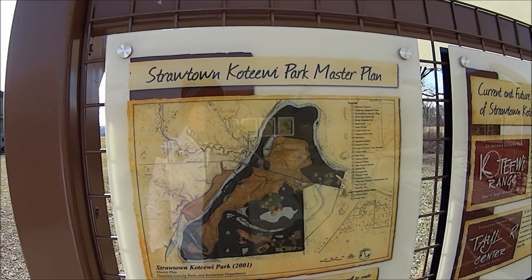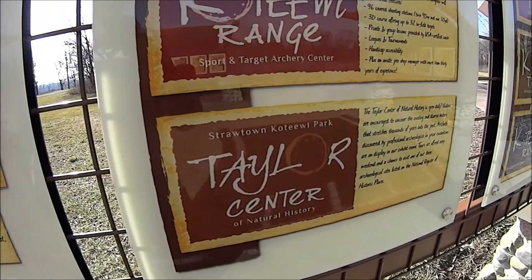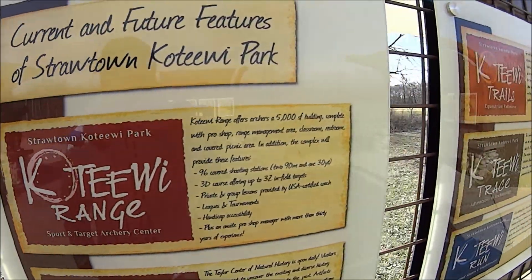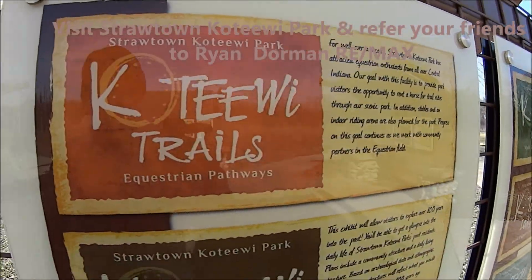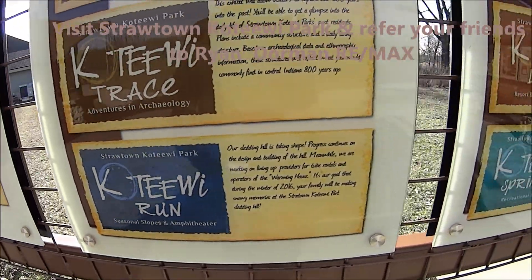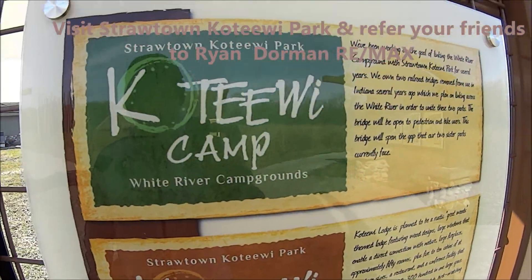Strawtown Kotawi Master Plan. Big park here. There's a nature center, a sport archery center, equestrian trails, archaeology, seasonal slopes, recreational lake, resort, conference center, and a campground.